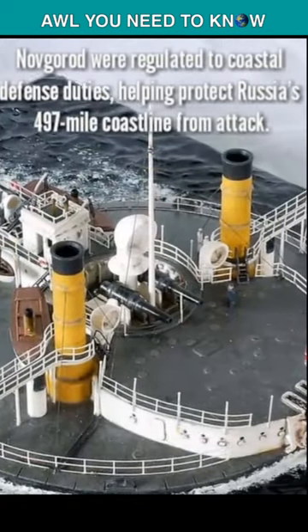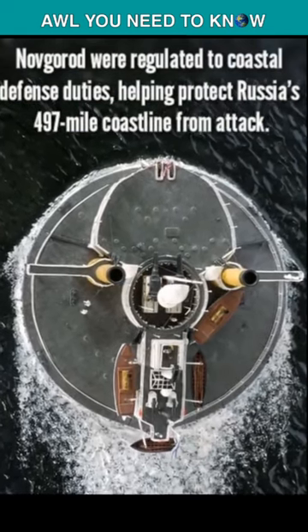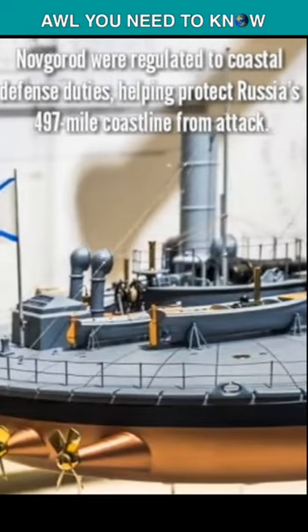Novgorod remained in service as a coastal defense vessel with Russia's Black Sea Fleet until 1903, when she became a storeship and was later scrapped in 1911.